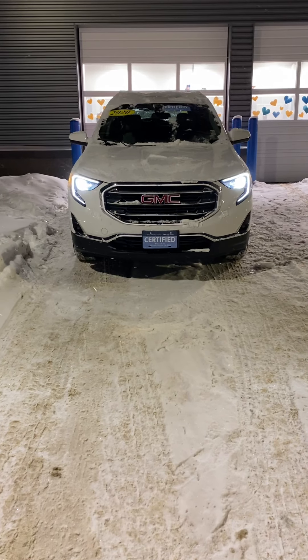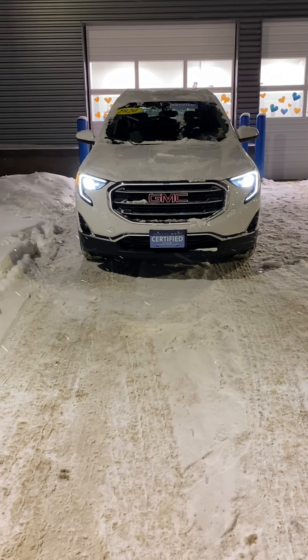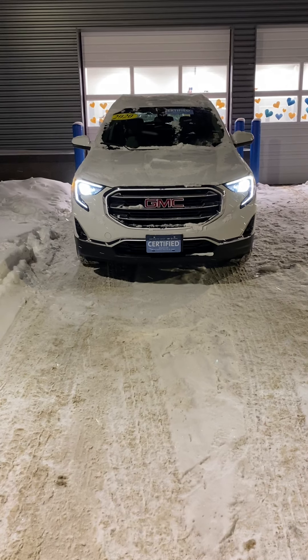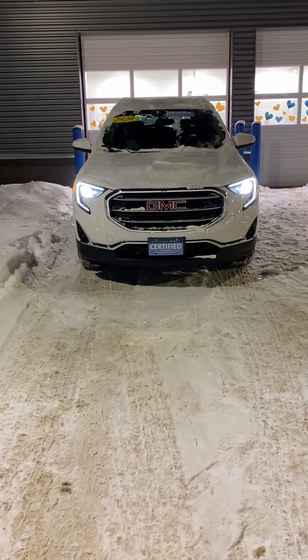Good evening, Catherine. This is Elijah Loney with Pat McGrath Chevrolet here in Cedar Rapids. I just wanted to give you a quick video walk-around of the 2020 GMC Terrain SLT you're interested in. Let's go ahead and get started.